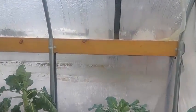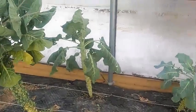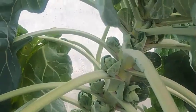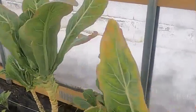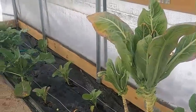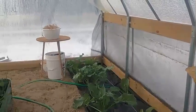Everything in here is looking great — nice and warm. I've got the Brussels sprouts; some of them still have sprouts forming up top. This is the oak cauliflower — I don't know if it's ever going to do anything or not. The new cabbage and new broccoli are really loving this weather — it's shot up since yesterday.